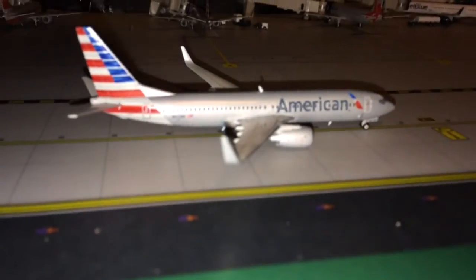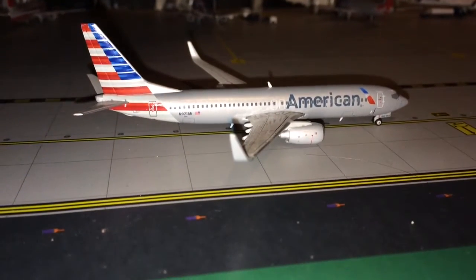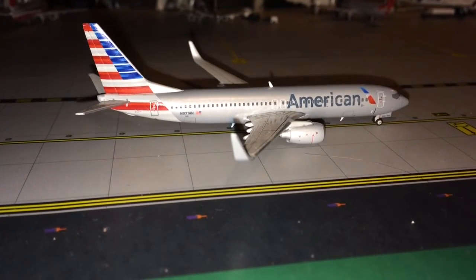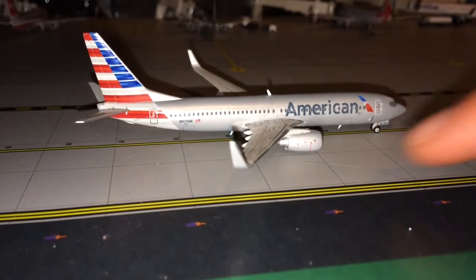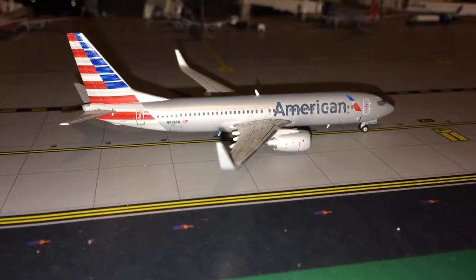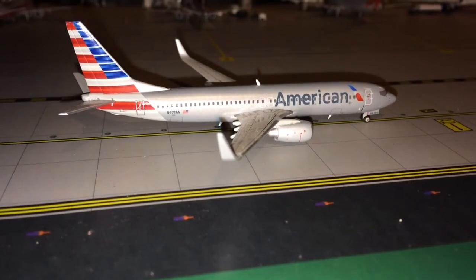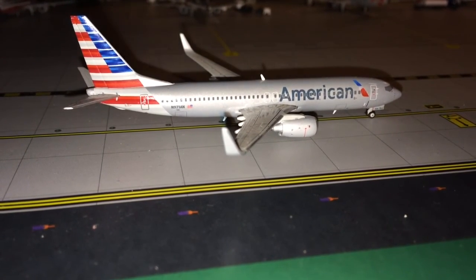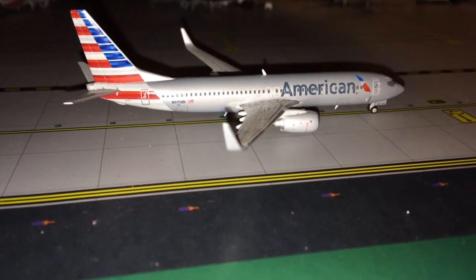That is it for my Newark Airport update. Thank you guys so much for watching — please comment, like, and subscribe. If we can get to 200 subscribers by Christmas, I will be giving away a model — all you have to do is subscribe and you're automatically entered. Follow me on Instagram at GeminiJets1272. Stay tuned for my next video, which will be a Phoenix Sky Harbor airport update.